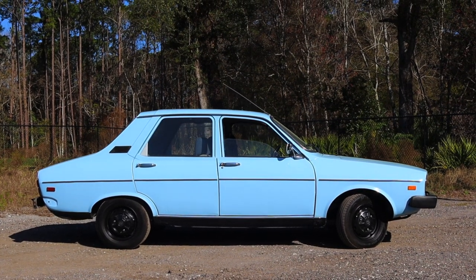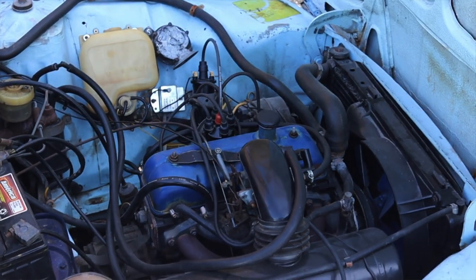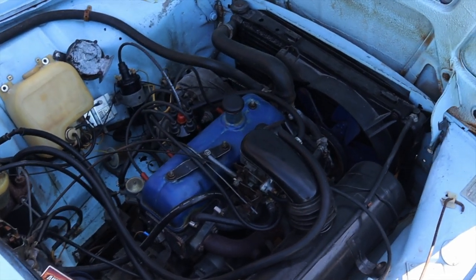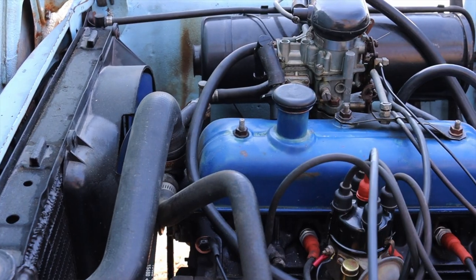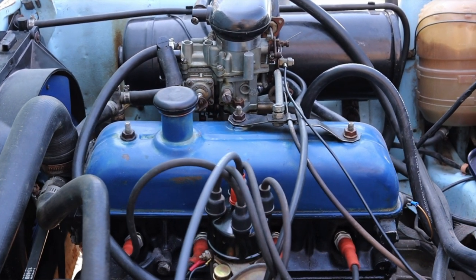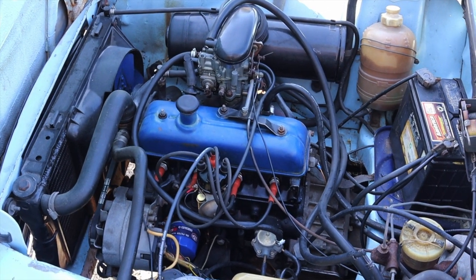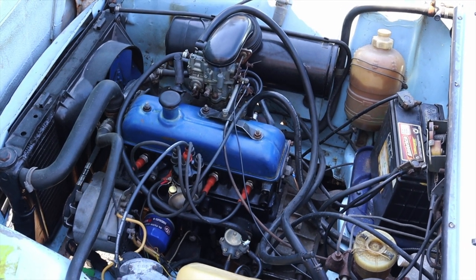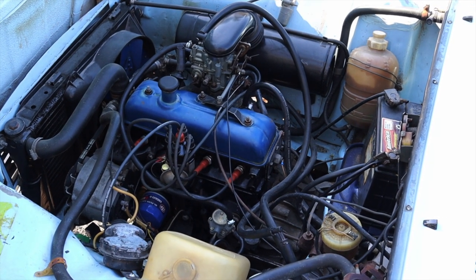Up front is a 1.2 liter inline four — it doesn't make a whole lot of horsepower, it is carbureted, and it's fine. The engine itself isn't really all that interesting. However, the way it's mounted is, because this is a front wheel drive car but the engine is mounted longitudinally like a rear wheel drive car, which is super unique. That means the transmission is really jammed in there — it's actually a transaxle, which is very strange even for this little French car. It seems Renault can't do anything really that normal.